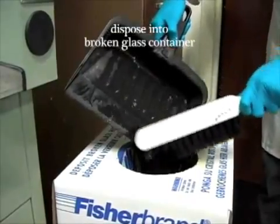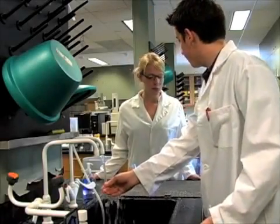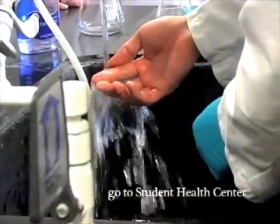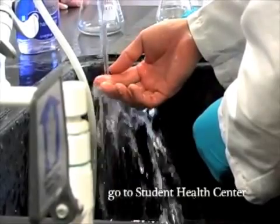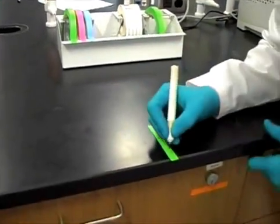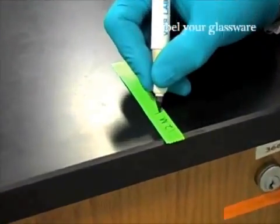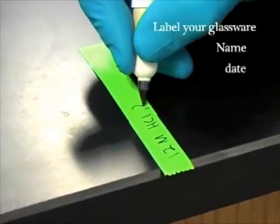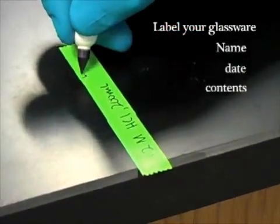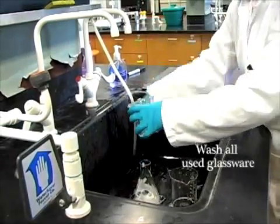If glassware is broken, immediately inform your instructor. If first aid attention is needed, consult your instructor, locate your laboratory's first aid kit, and immediately visit the Student Health Center located on campus. Proper use of laboratory glassware is also an important safety measure. Labeling all glassware in use ensures that all chemicals can be identified — a proper label includes name, date, and contents written legibly. Remember to thoroughly wash all used glassware so that others may have clean glassware to use.